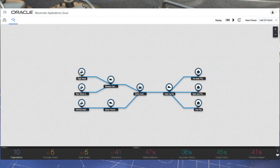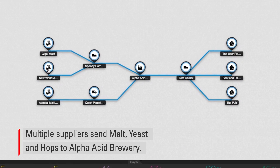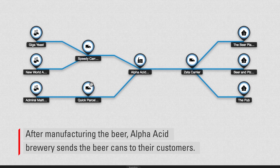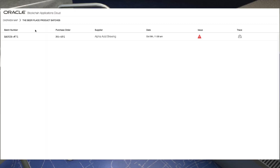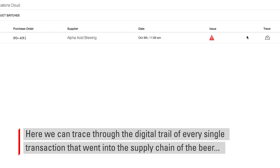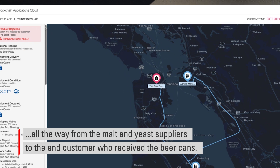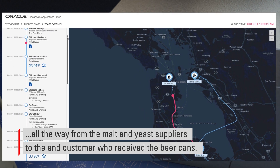Let's look at a demo. Multiple suppliers send malt, yeast, and hops to Alpha Acid Brewery. After manufacturing the beer, Alpha Acid Brewery sends the beer cans to their customers. Let's look at one of their customers. We can further drill down into this batch. Here, we can trace through the digital trail of every single transaction that went into the supply chain of the beer, all the way from the malt and yeast suppliers to the end customer who received the beer cans.